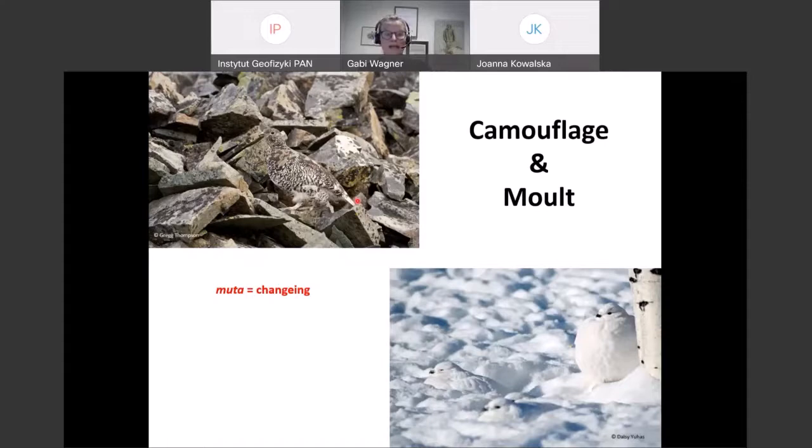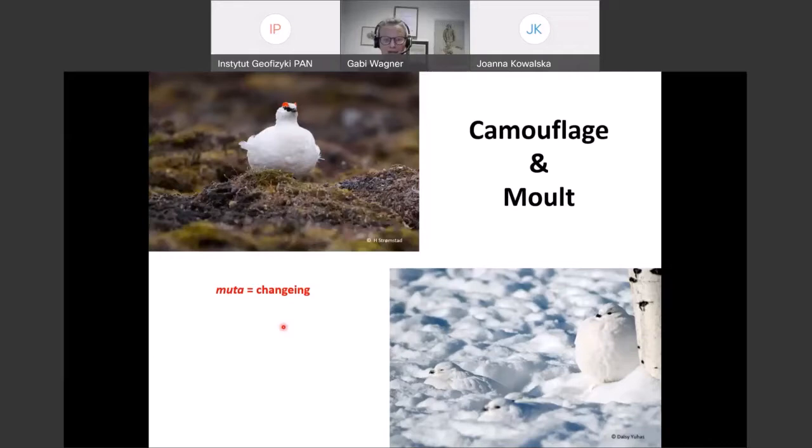In summer and autumn they turn brown and look perfectly like pieces of rock with lichen and moss on them. So again in summer they're pretty much impossible to spot. Here we have an example of a mistimed male — this is a male that is still white, but because of climate change the snow has already melted and that's a big problem: suddenly they are visible where they should be camouflaged.